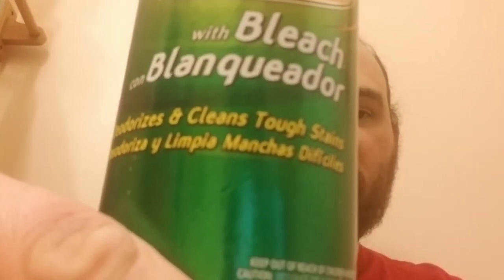Do not mix bleach with anything else. On a related note, Comet has bleach mixed into it, so definitely don't mix Comet with any other chemicals. Comet is a powder — just sprinkle it down and then wipe it with a wet rag. It deodorizes and cleans tough stains quickly, as it says right on the bottle.